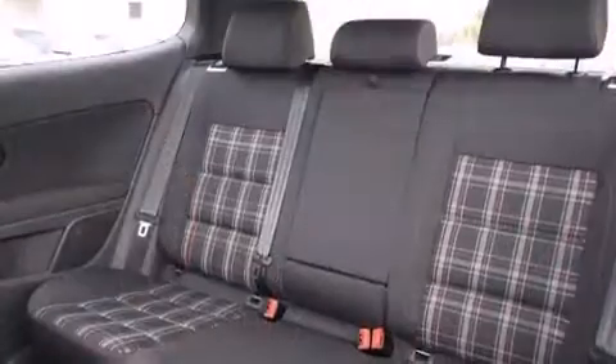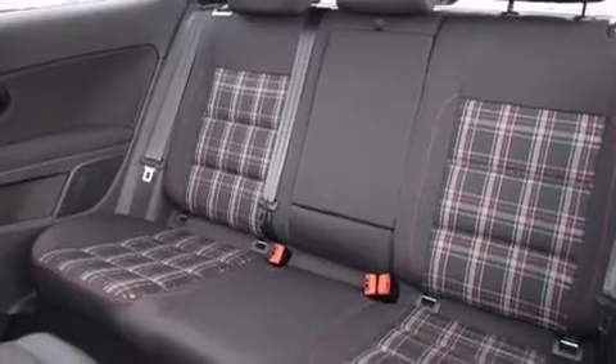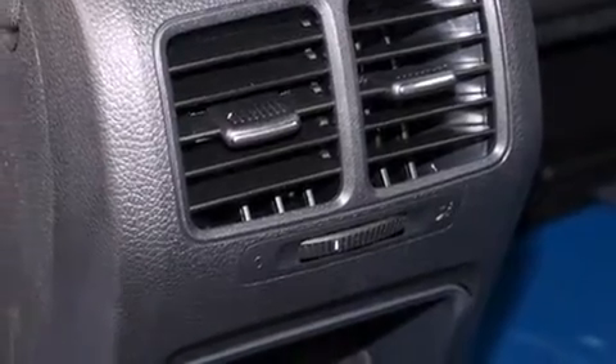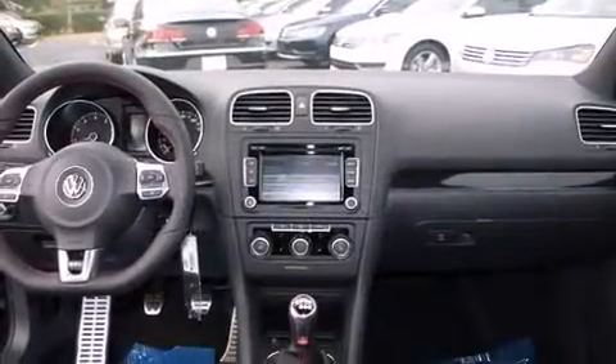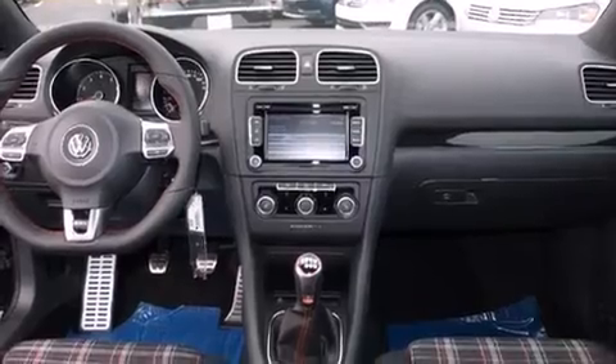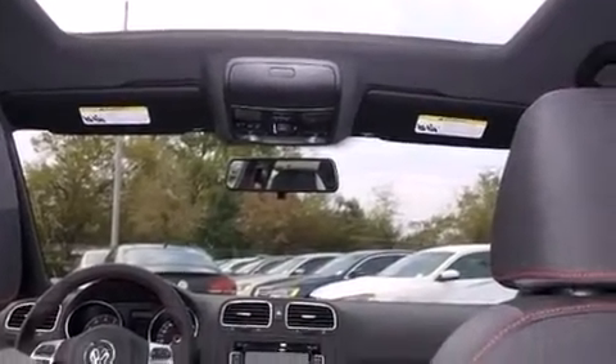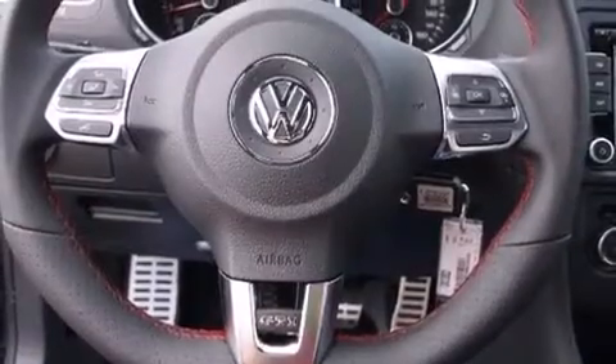Remote keyless entry, rear wipers, and cruise control are also included. Storage solutions are integrated throughout the interior, demonstrating thoughtful attention to detail. Enjoy your favorite music via the stereo system, which includes a CD player with MP3 capability and eight speakers.